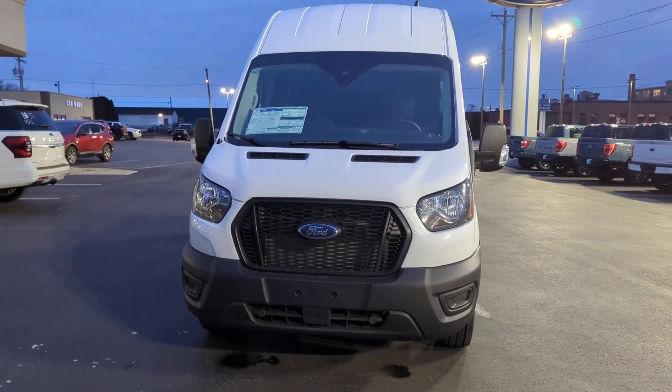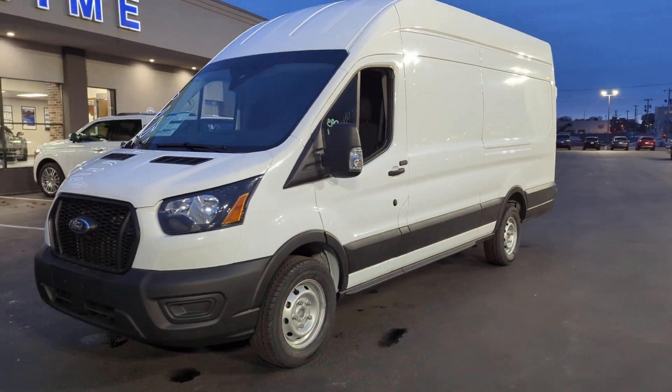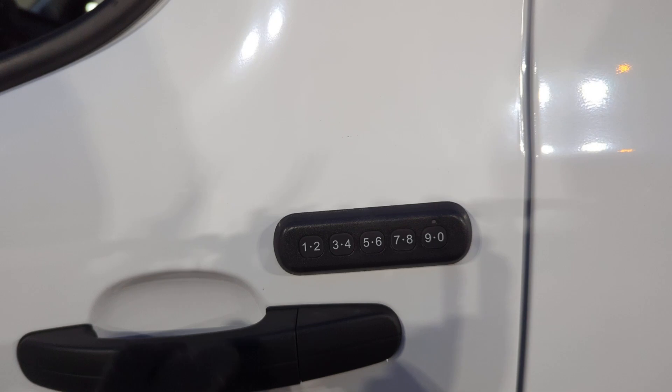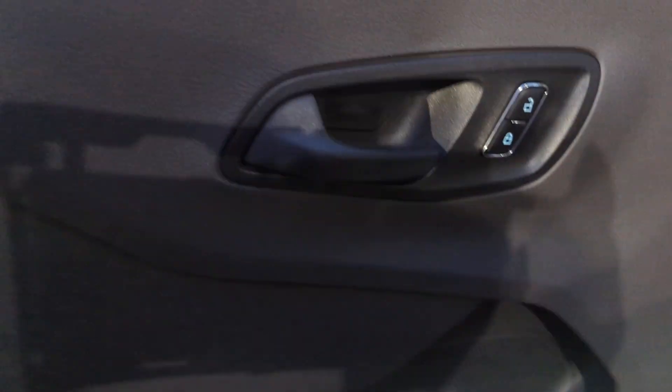Introducing the 2023 Ford Transit — the passenger and cargo carrier that's adaptable to meet your unique needs. Whether you're looking for a family hauler, custom conversion van, or commuter shuttle, this flexible wagon has the modern safety features, stability, comfort, and convenience features to do the job right.